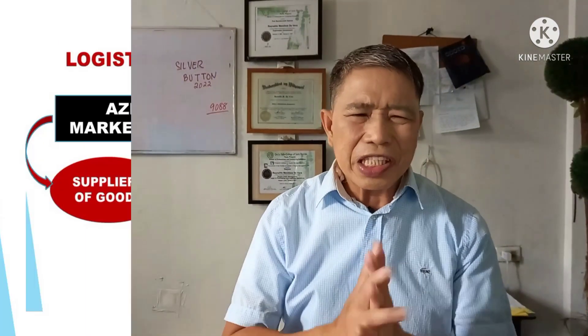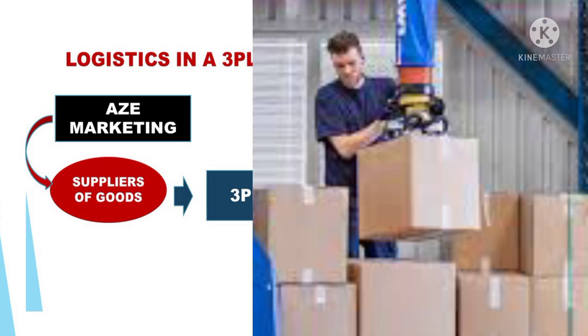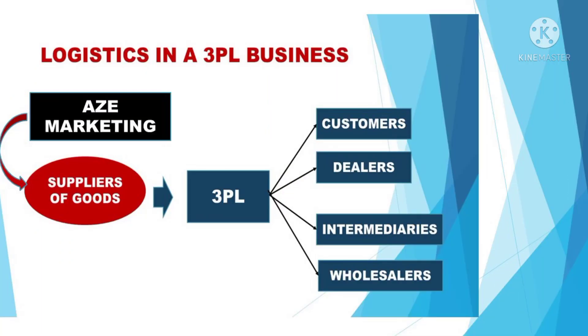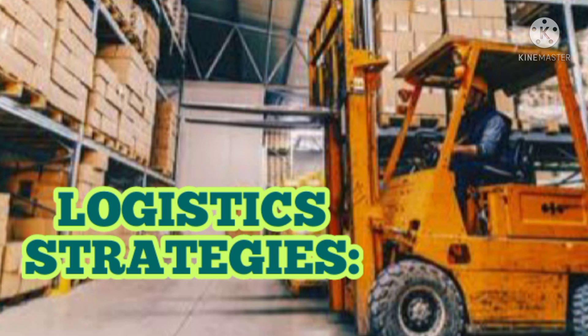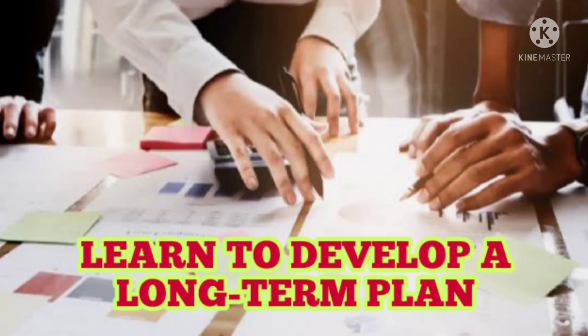There are also logistics businesses whose core business is really logistics, and they are called the 3PL — the Third Party Logistics. The third party logistics provider will receive the client's supplies — the client's products coming from the client's suppliers. The 3PL is paid by the client, not by the supplier. The client has negotiated with their suppliers for delivery, and the suppliers are advised to deliver to the 3PL warehouse. The 3PL service provider will then distribute products to customers, dealers, intermediaries, and wholesalers.